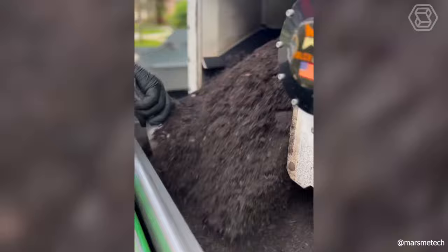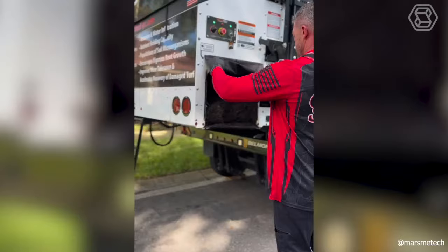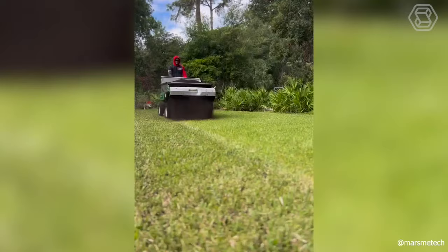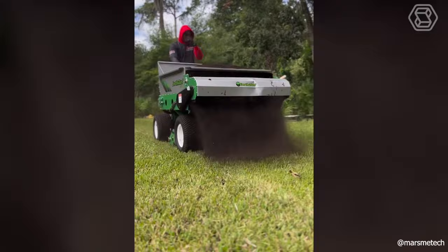This versatile helper with a gasoline engine is both a compost spreader and a dry fertilizer device. This self-propelled cultivator is perfect for all homeowners and landscapers.